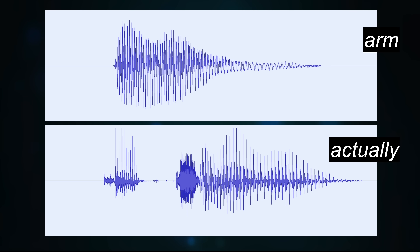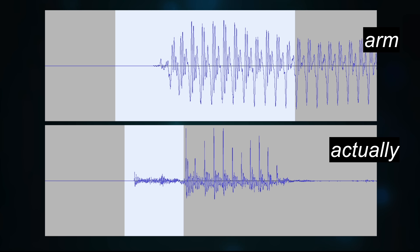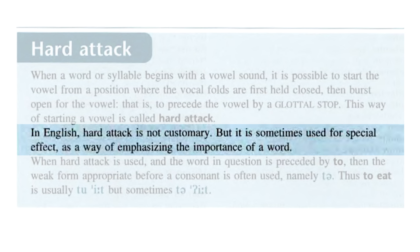Here are a couple of words from the Cambridge Online Dictionary. This pronunciation of 'arm' begins gradually, while this pronunciation of 'actually' begins very clearly with hard attack. Why would we use hard attack? Well, according to my teacher John Wells in his well-known Longman Pronunciation Dictionary, in English hard attack is not customary, but it is sometimes used for special effect as a way of emphasizing the importance of a word.